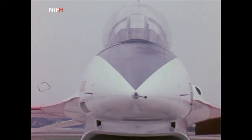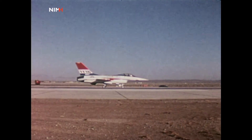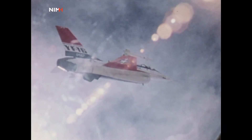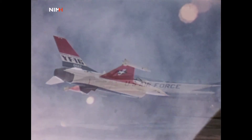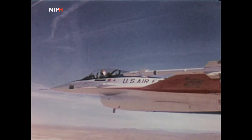The YF-16: a scrappy single-seat, single-engine fighter — nimble and quick, with plenty of range and performance. The air combat fighter of tomorrow is here today. Indeed, the YF-16 is off to a flying start.